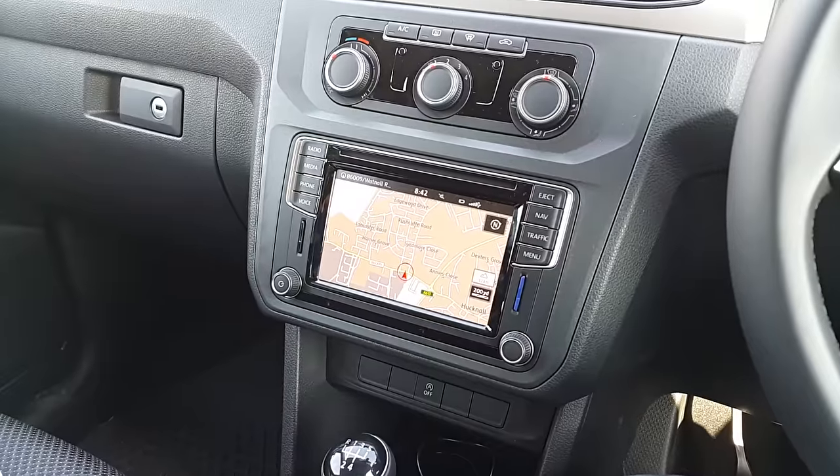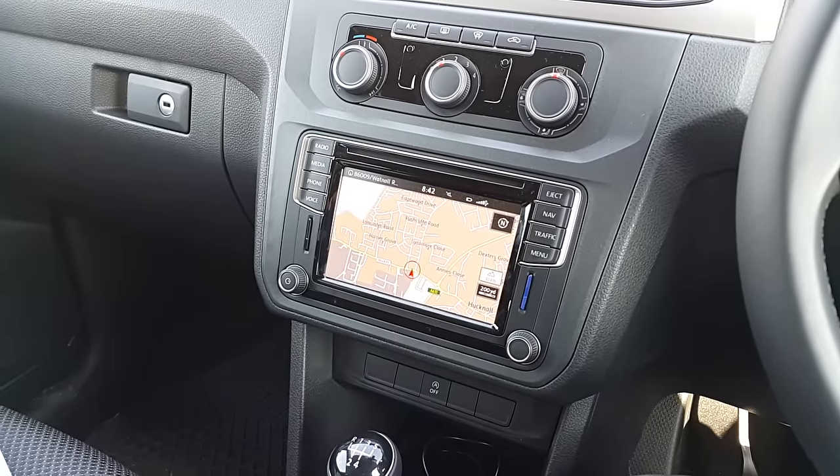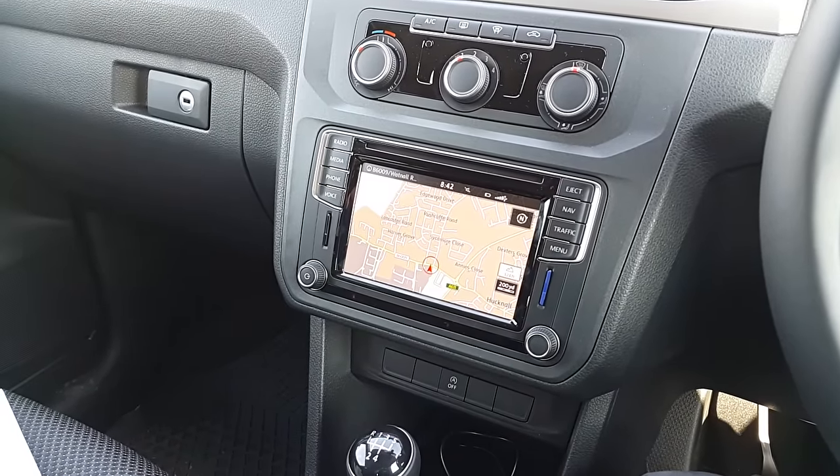So yeah, that's just a quick update on this particular head unit — or infotainment system as they call it. Thanks for watching.